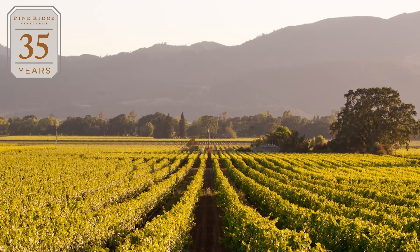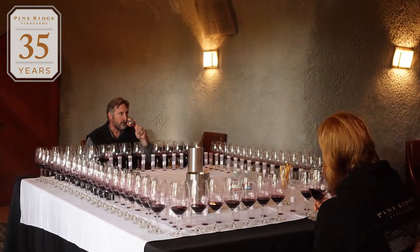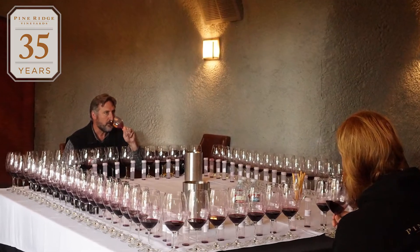Up in Oakville we have 25 acres. It's just one vineyard, and currently it's planted to Cabernet, Cab Franc, Petit Verdot, and we're planting a little bit of Merlot in there also, so that we have lots of things to play with in the future. This wine, the 2010, was 100% Cabernet, though.